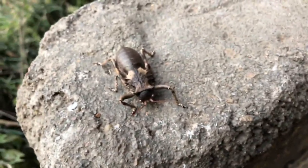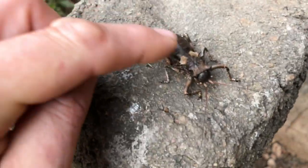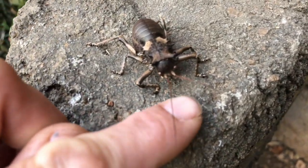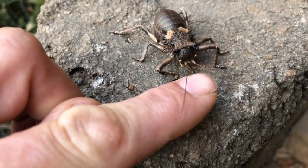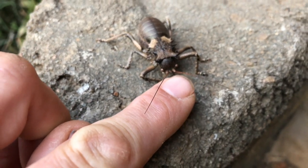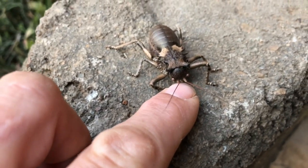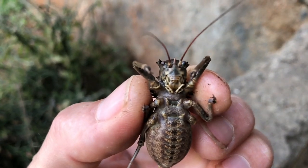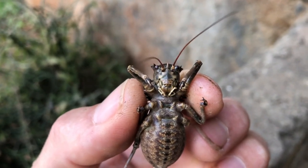It's got this really short, stout, chunky, armor-plated thorax, and a massive abdomen that almost could be a spider's abdomen. These beautiful bush cricket antennae are perfect for feeling around on the ground, trying to find their prey. And of course, under here where I'm putting my finger now is the danger zone — that's where the jaws are.